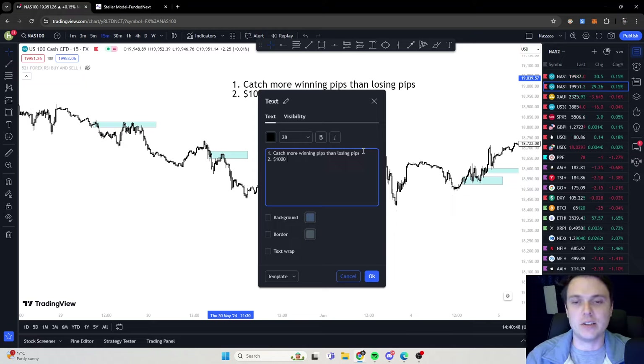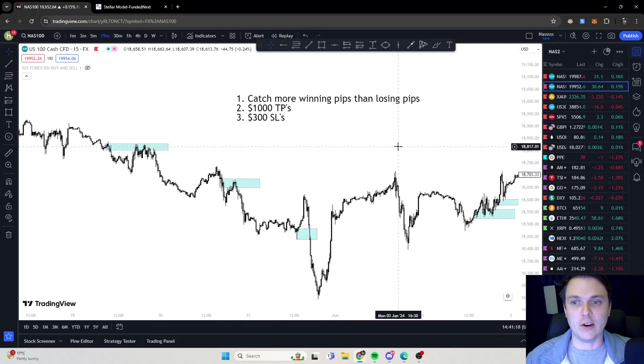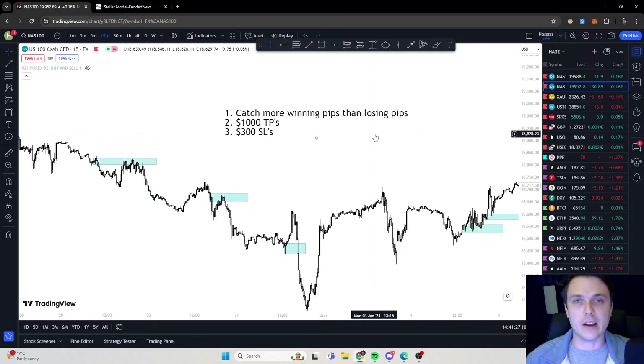Just as an example — you can reduce that ratio to $500 wins and $50 or $80 losses. But for this example, we'll use $1,000 take profits and $300 stop losses. This is exactly how I trade. And don't revenge trade — that's when people lose their accounts, when they revenge trade and don't follow their rules.